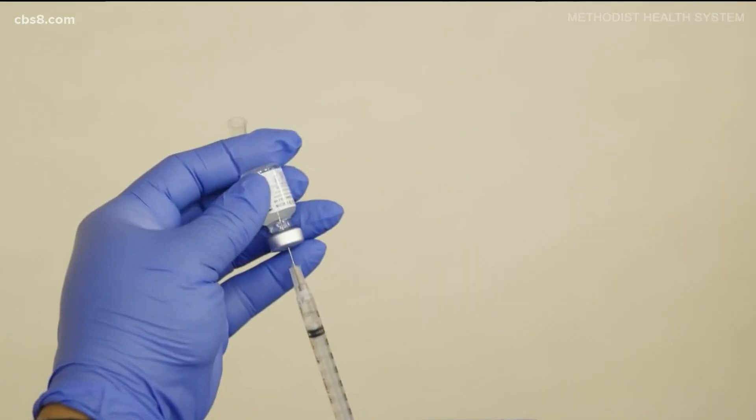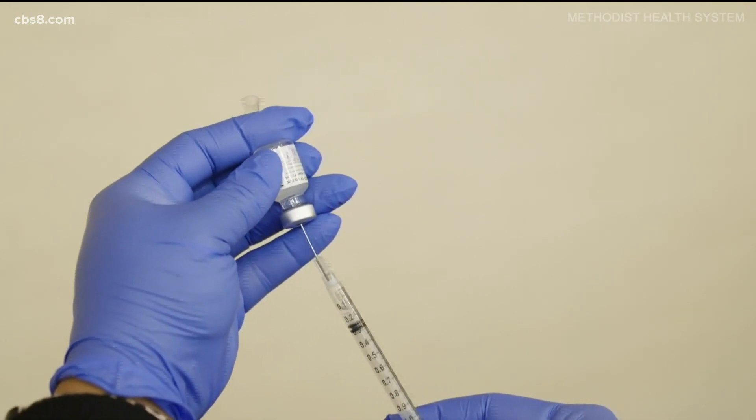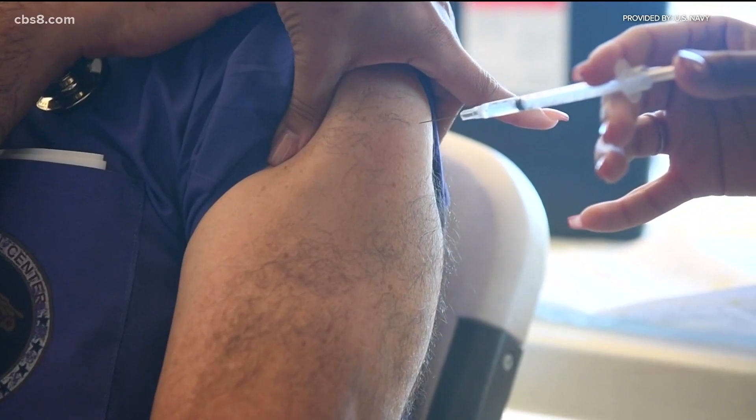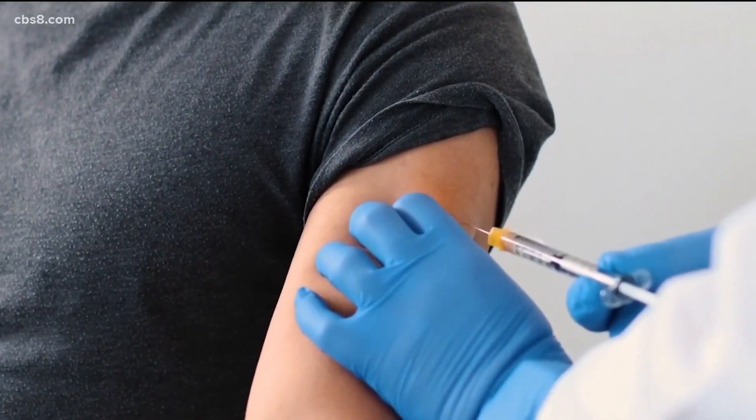The county will be rolling out a process to report vaccination progress on their webpage, showing how vaccinations are going in San Diego. This process is more in-depth than the flu vaccine, but similar to what was done during the hepatitis A and meningitis B outbreaks. They expect to wrap up vaccinating healthcare workers and nursing home residents in just about a month.